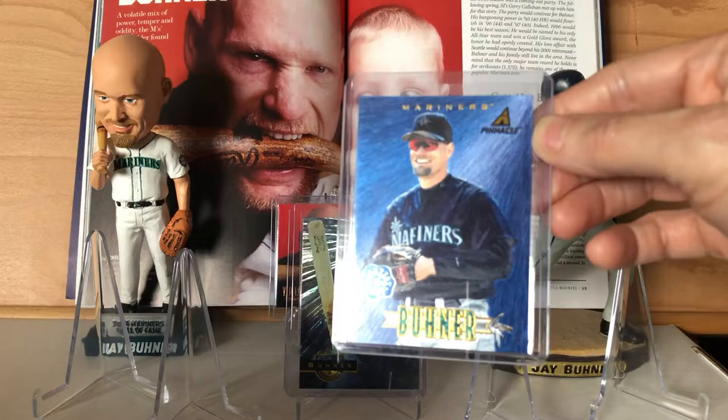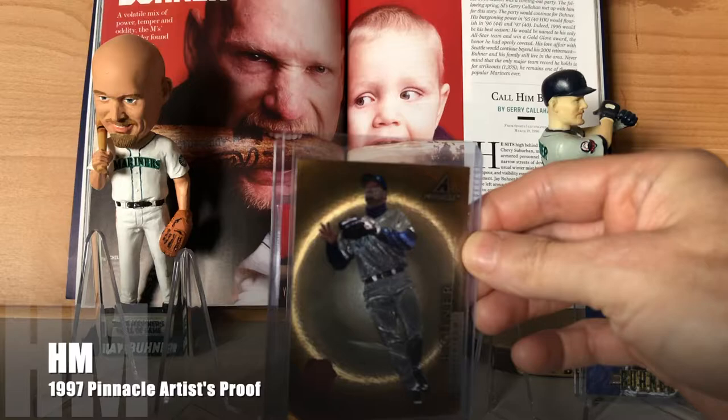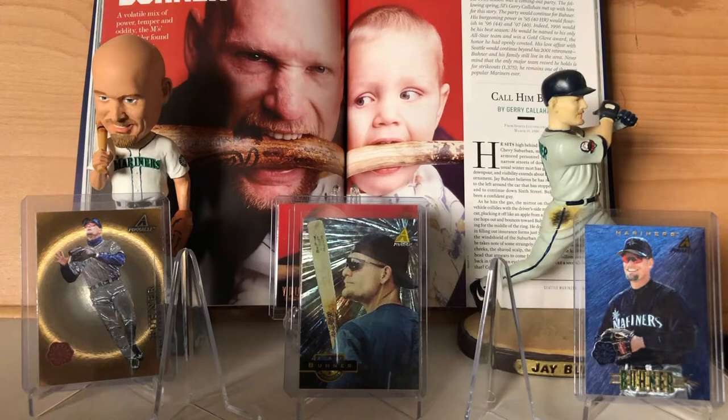Then I have the 1997 New Pinnacle Artist Proof. They did them in three different colors: there were 125 reds, 50 blue, and 25 green. The 1997 Pinnacle Artist Proof — the doofex is just amazing, especially when it's done right. It captures the light better than anything.